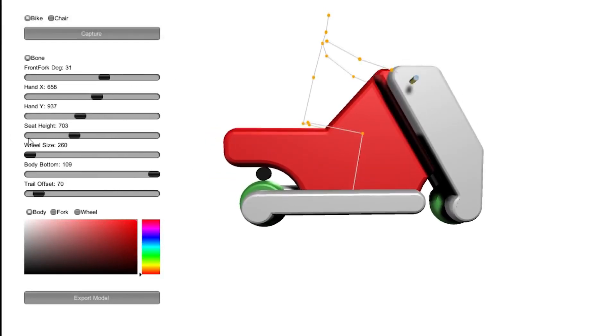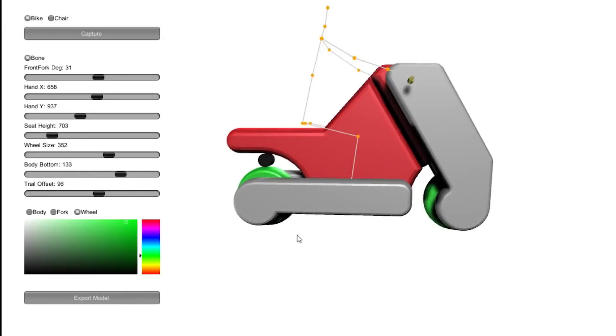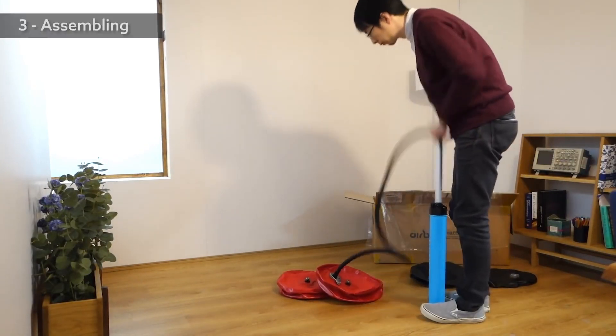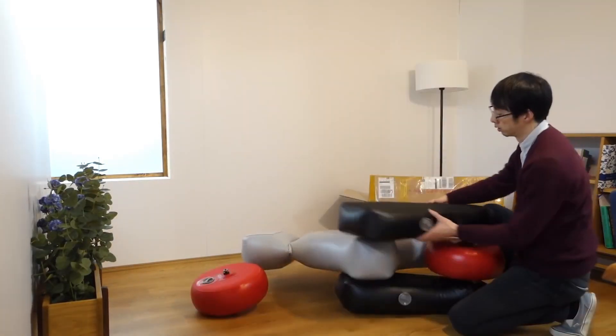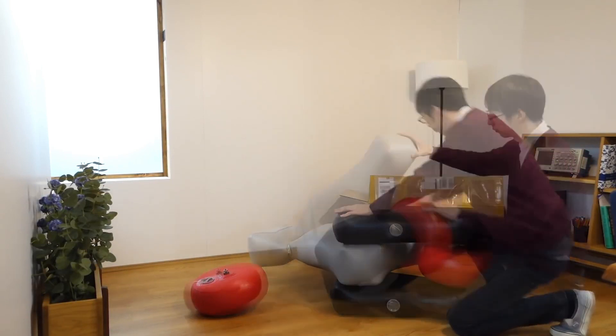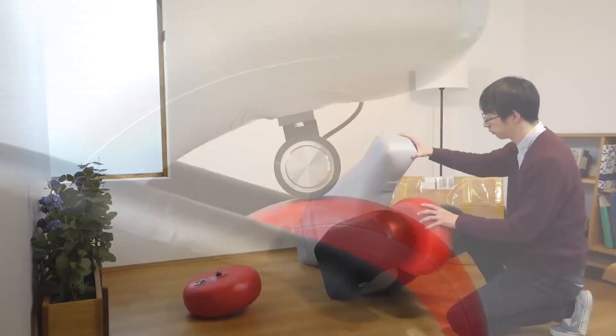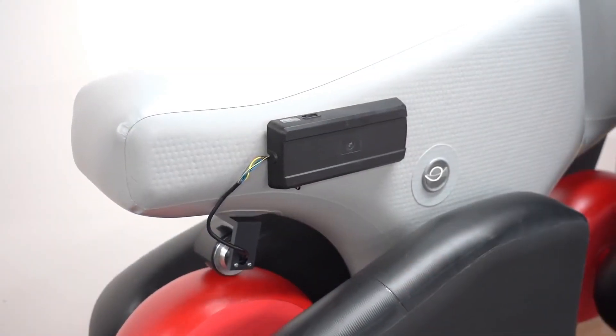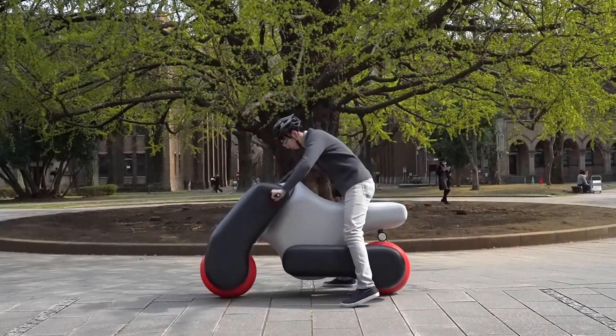POIMO opens up new fields in terms of personal mobility. The unique characteristic of this project is that it takes advantage of being custom-made for each individual, contributing to an inclusive society where everyone can acquire the means of transportation that suits them. Even without expertise, you can easily design personal mobility suited to each user's physique and riding style by simply shooting a pose using dedicated software.